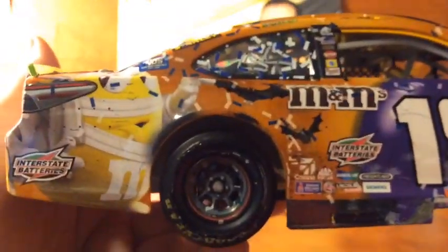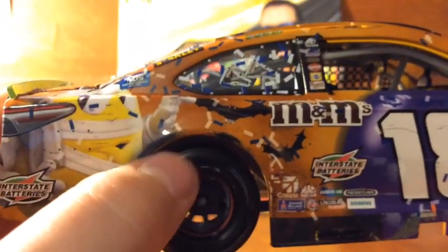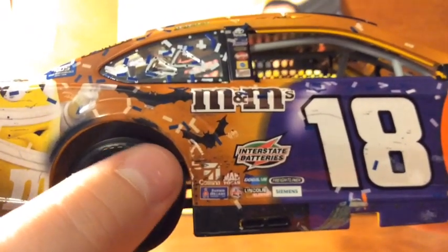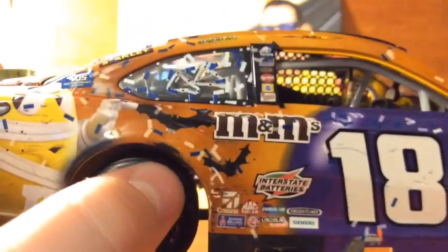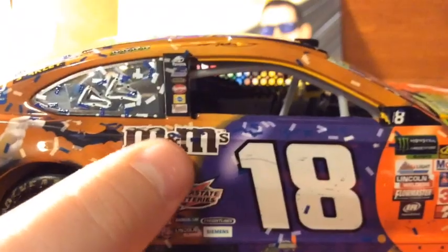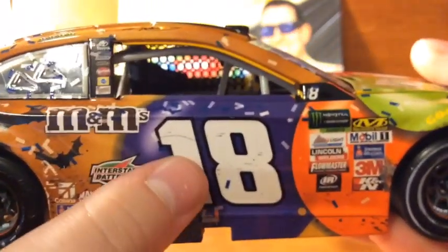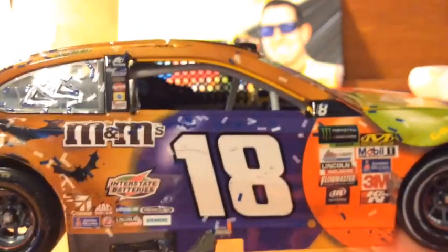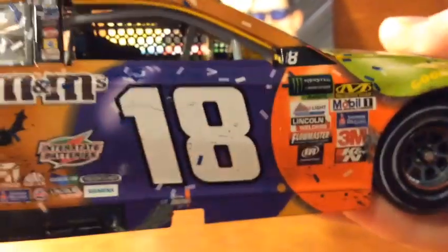Going on this side, we got some more marks — probably from that last restart with Truex. There probably would have been more tire marks, but he didn't get to do a burnout because there was a gigantic pile-up on the front. We got M&Ms, a couple bats there, Interstate Batteries, a little donut there again. We got some scrapes on the number 18, and more confetti above it.